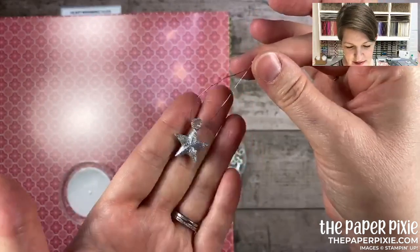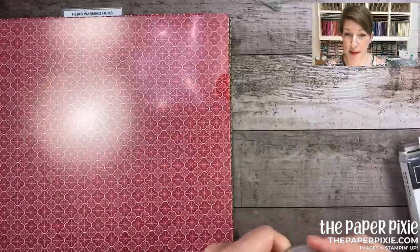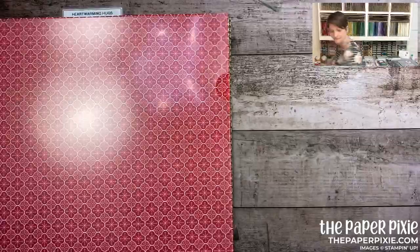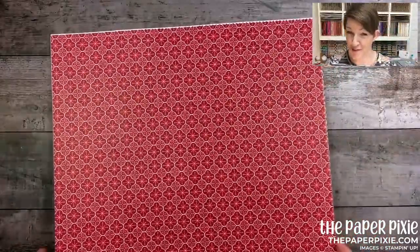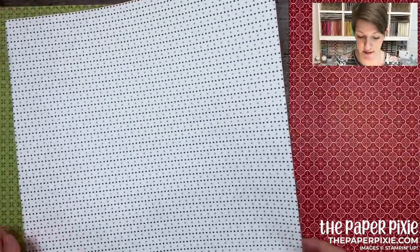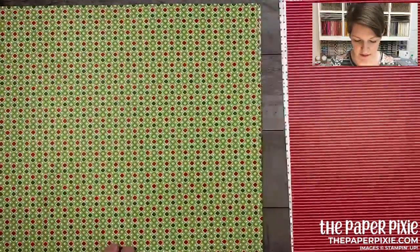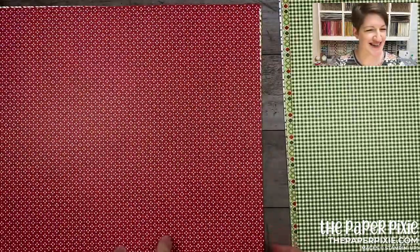Let's get to the DSP. I will be offering a designer series paper share and ribbon share — you can do both or one or the other. Here's the Heartwarming Hugs designer series paper. My 12-by-12 pockets I get from Stamp and Storage. Let me flip through — the colors are real red, pear pizzazz, and mossy meadow. Great patterns; I love the smaller patterns for smaller projects and card fronts. There are some great samples on the Heartwarming Hug suite page.